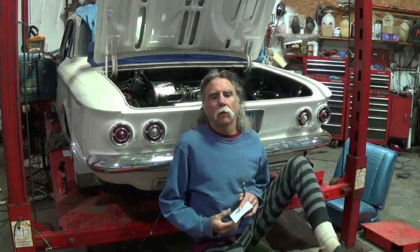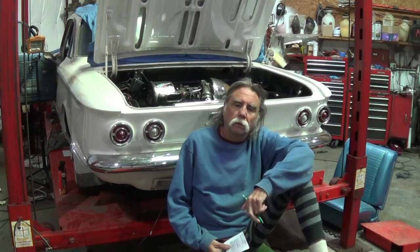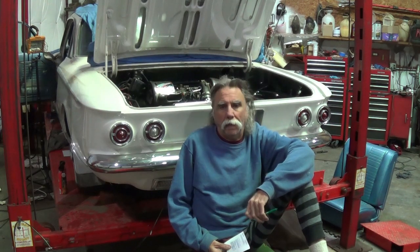Good morning. Welcome to the Everything's Broke Garage and Tales of Cat Man Drew.